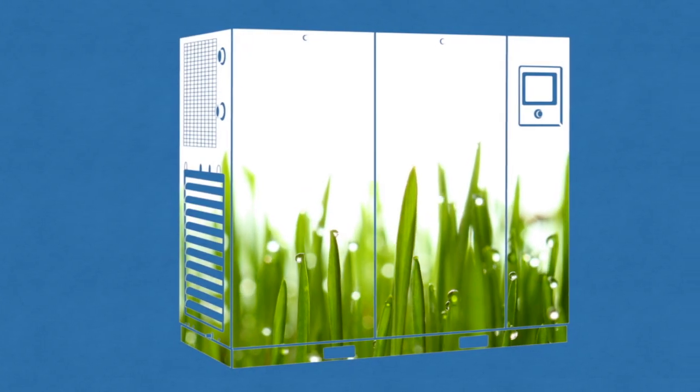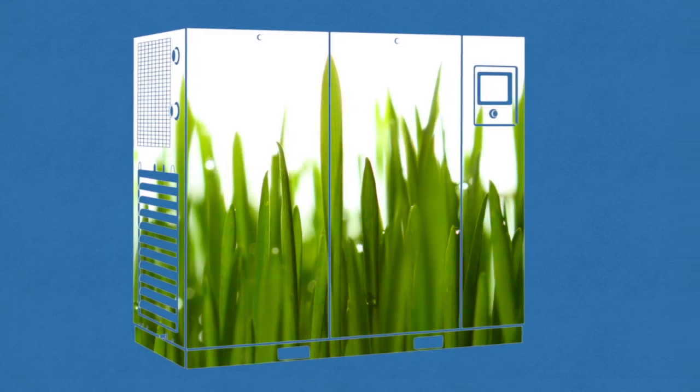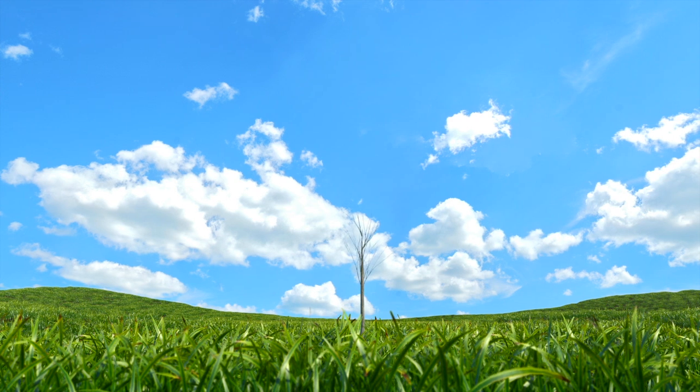So while you reduce your energy costs significantly, the ecological footprint of your compressor diminishes and your plant becomes greener.